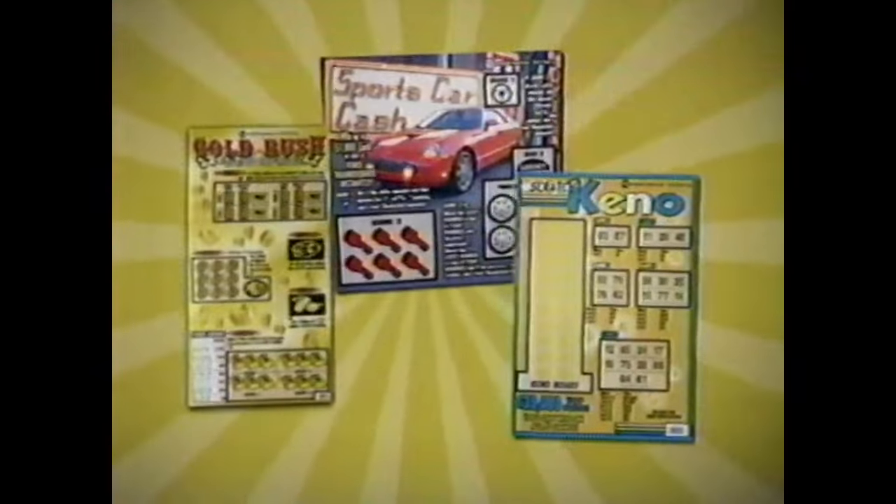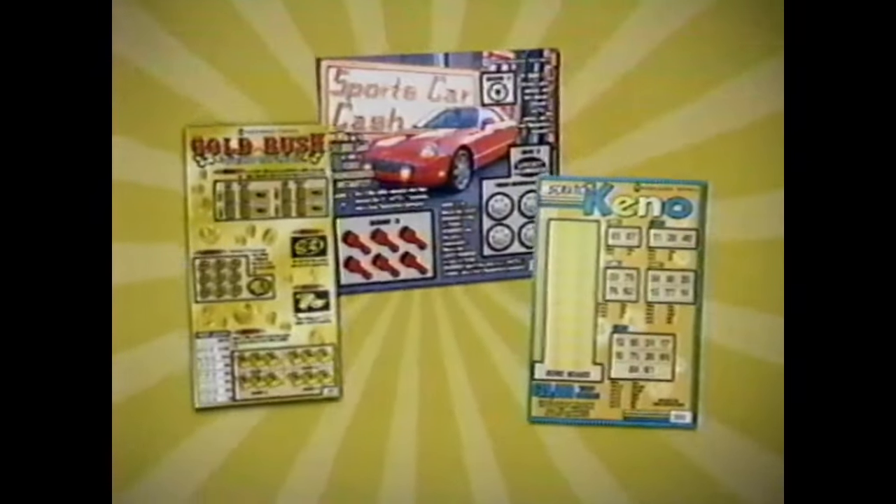If you like games, why not play Nebraska Lottery Scratch Games? Fun to play, lots of people win cash and prizes, and new games come out every month.